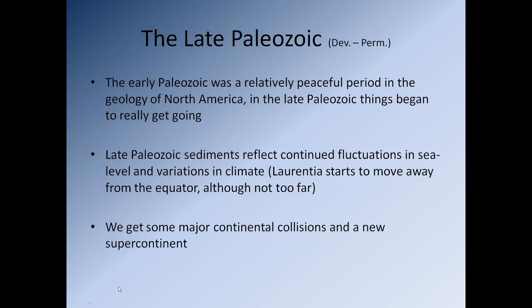So what's going to happen in the late Paleozoic? In the early Paleozoic it was a relatively peaceful period in terms of the geology of North America. In the late Paleozoic however, things are going to get a lot more complicated. Late Paleozoic sediments reflect continued fluctuations in sea level and variations in climate. We are going to see Laurentia move slightly away from the equator, and we'll also see changes in global sea level related to the formation of large-scale glacial events. We also get some major continental collisions and eventually the formation of a new supercontinent right at the end of the Paleozoic.